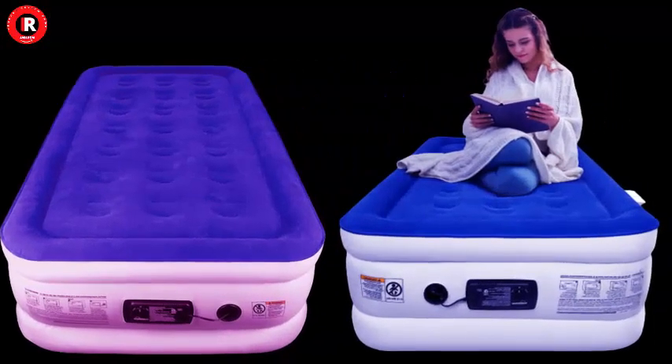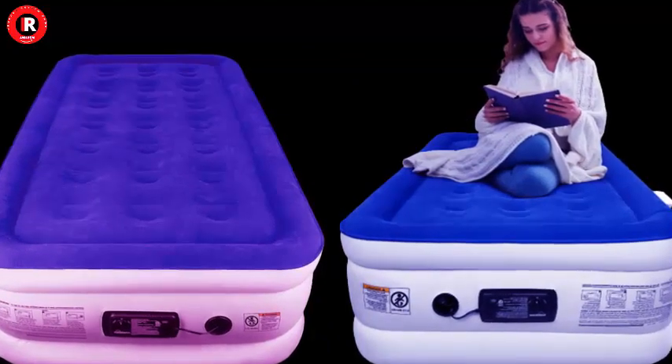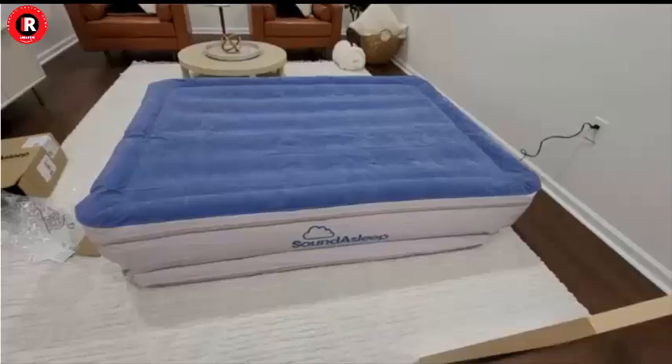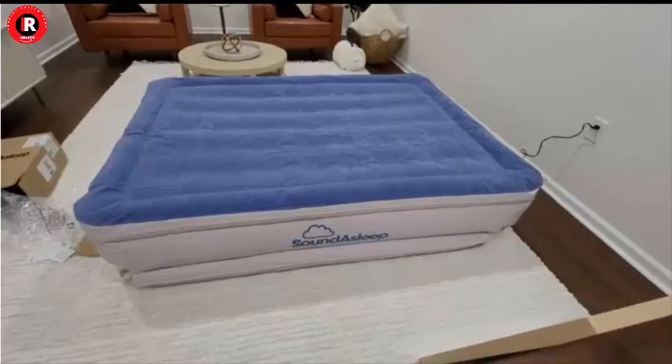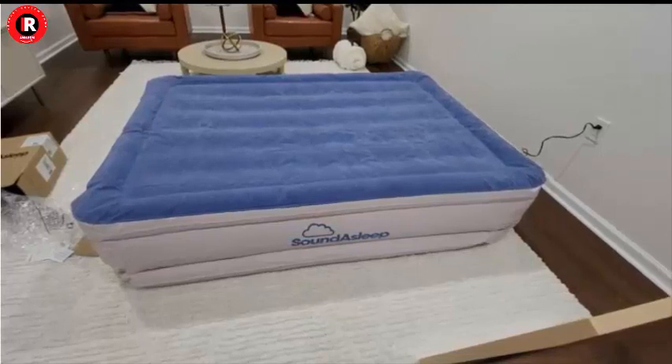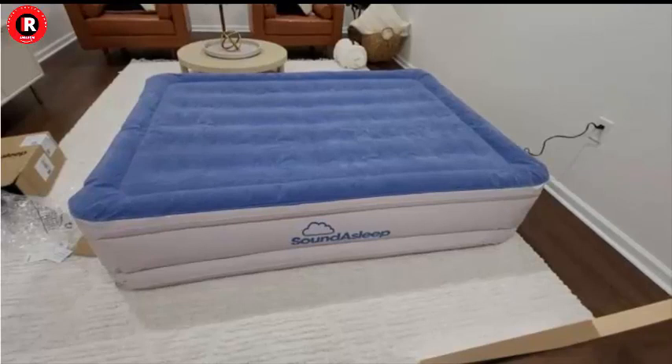This makes it an excellent choice for both temporary and long-term sleeping solutions. Easy Setup and Storage: The Sound Asleep Dream Series Luxury Air Mattress is not just comfortable and durable but also incredibly user-friendly. Its patented one-click internal pump makes setup a breeze, and you can have a fully inflated mattress in no time.